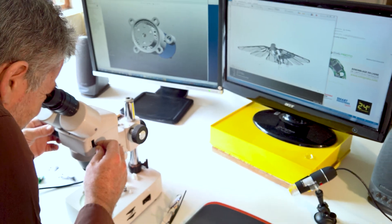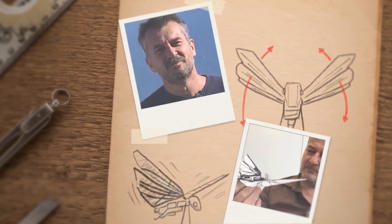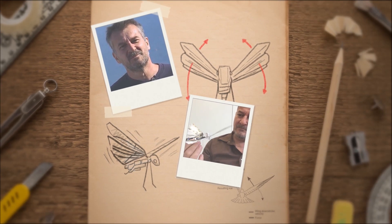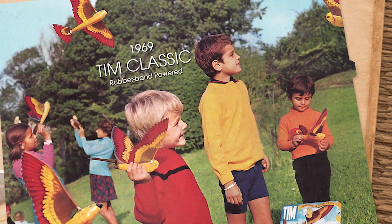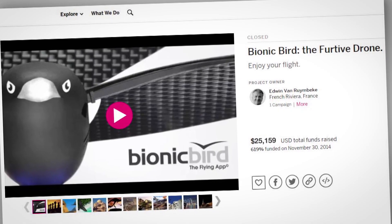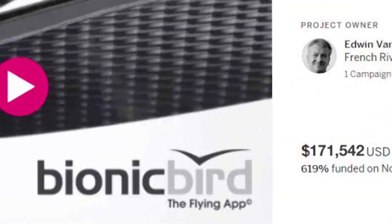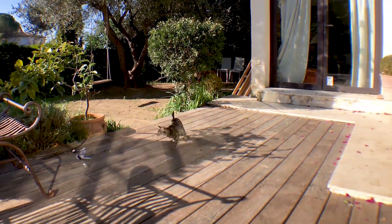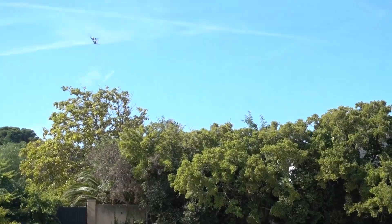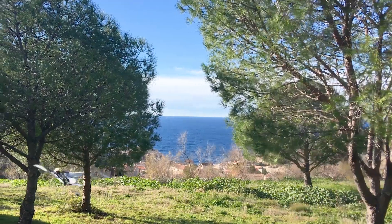MetaFly is the result of more than 40 years of research and development. Edwin, an aeronautical engineer and the creator of MetaFly, got into the field after his grandfather created the first successful mechanic bird together with Edwin's father. Much later, Edwin himself successfully crowdfunded and delivered Bionic Bird. Now he's diving even deeper into the world of biomimetics to take flight abilities even further. So if you want to fly just like animals in nature do, get MetaFly and get ready to immerse yourself in an experience like no other.